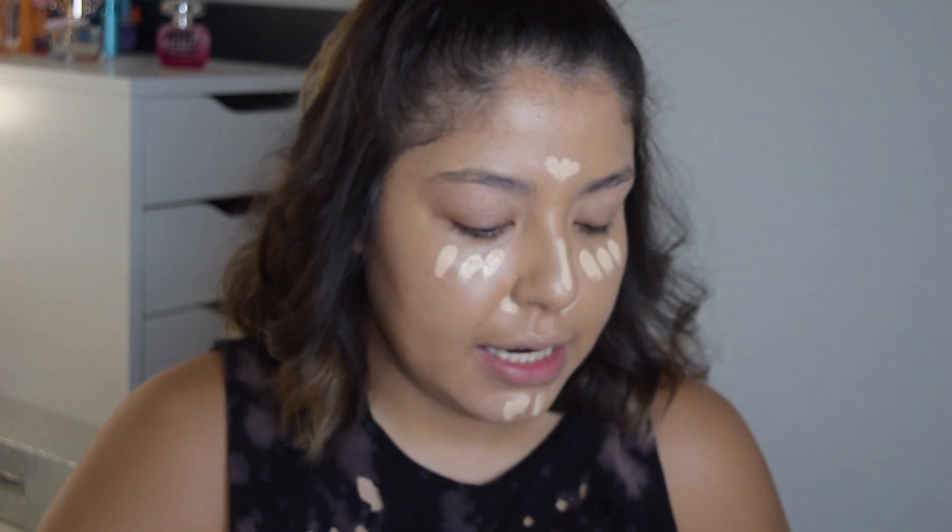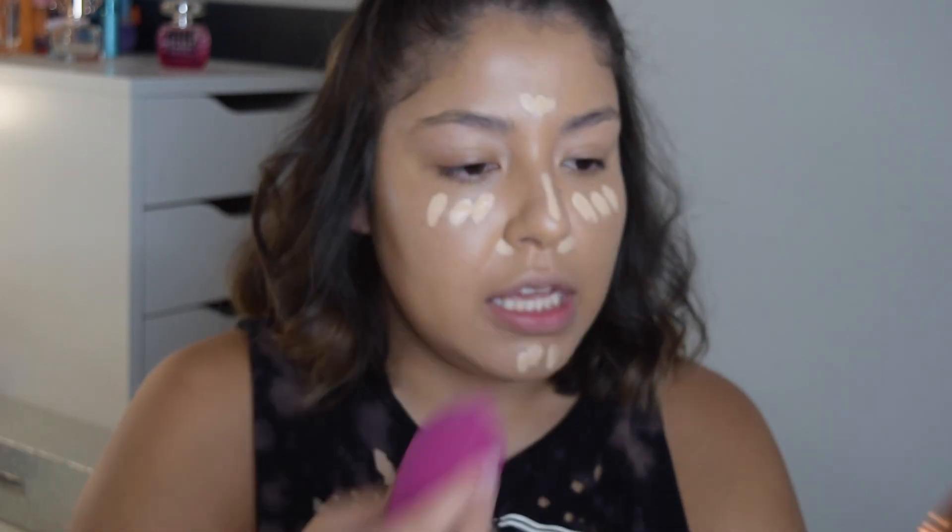Now I'm going ahead and concealing with the ELF 16 Hour Camo Concealer in Medium Sand. It kind of looks like a glazed donut but it made me look a little more tan, like I was out in the sun. I'm actually not going to be setting my face because since I'm going for a glowy look, setting my under eye will make it look less natural. I find it's easier to touch up throughout the day with a makeup sponge if it gets creasy or oily. That's why I'm not setting — if I set it'll just look extra cakey.